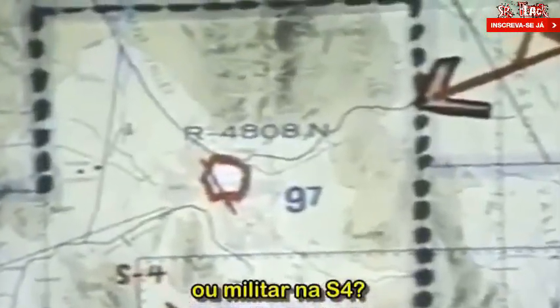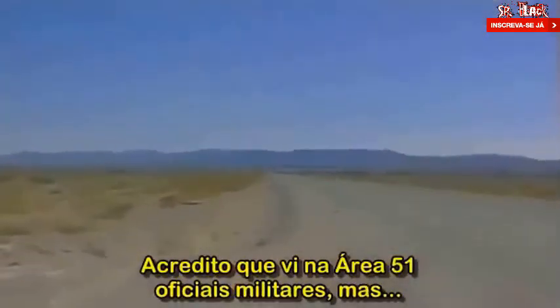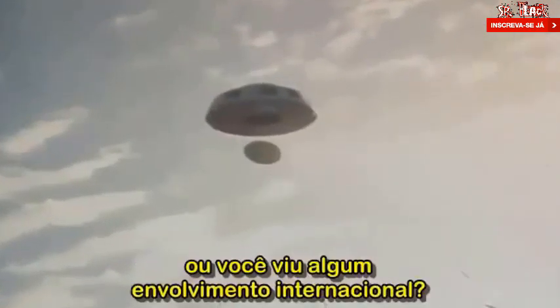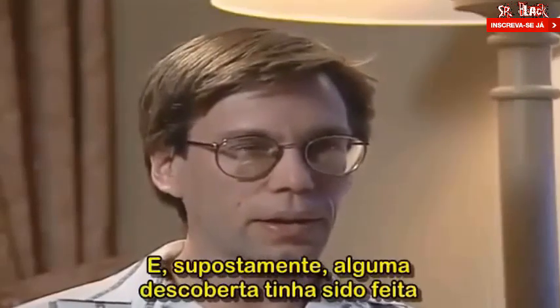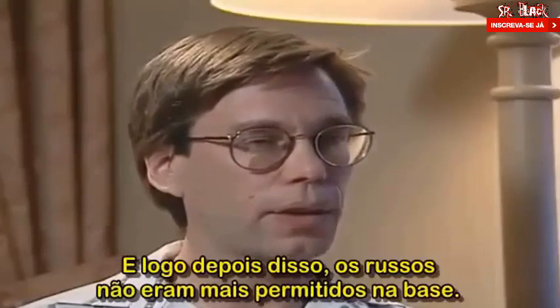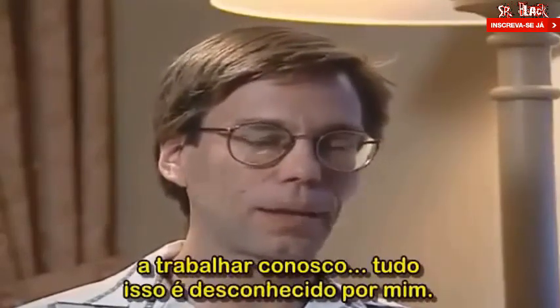Did you see high level government or military personnel at S-4? No, not at S-4. At Area 51 I believe I saw some military personnel, but no one I can identify or rank. Is this research confined to the US government, or did you see any international involvement? At one time the Russians were involved, and supposedly there was some breakthrough made by our team. However, this project was split up and right after that happened, the Russians were no longer permitted on the facility at all. That's all I know about it.